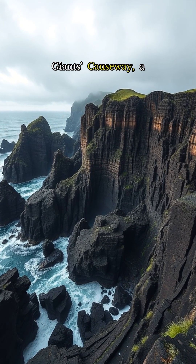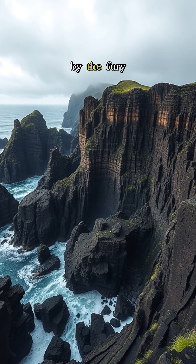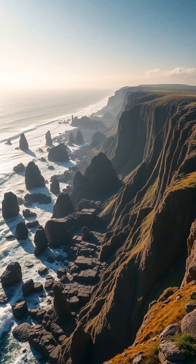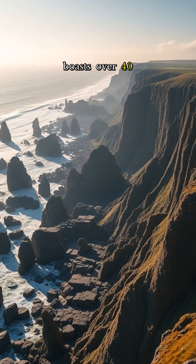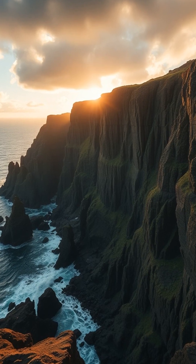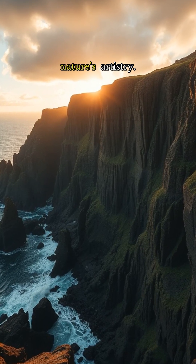Behold the breathtaking Giant's Causeway, a geological marvel forged by the fury of ancient volcanoes. Nestled along Northern Ireland's rugged coast, this otherworldly landscape boasts over 40,000 towering basalt columns, a testament to the power of nature's artistry.